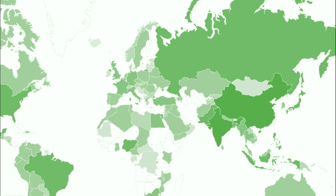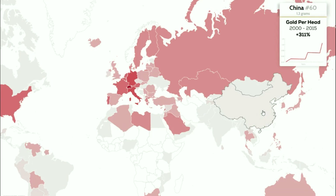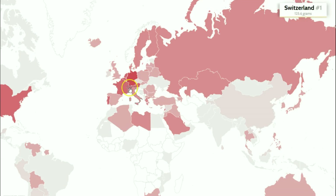Taking that into account, let's look at gold per head — per person. In China, which has been importing and producing a lot of gold, there's 1.3 grams per person. Whereas in Switzerland, which holds large gold reserves, there are 125.6 grams per person.